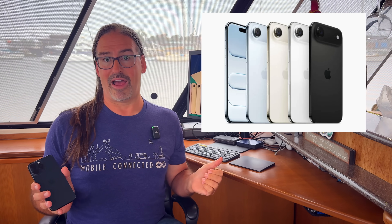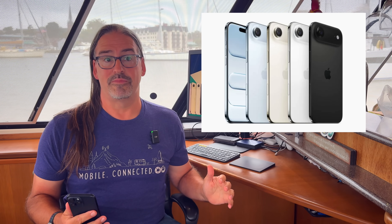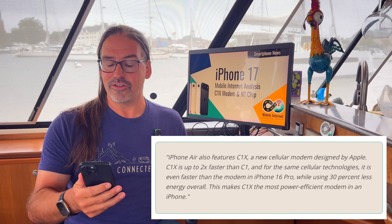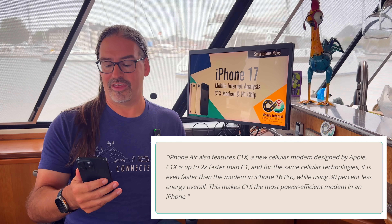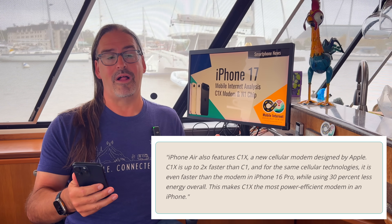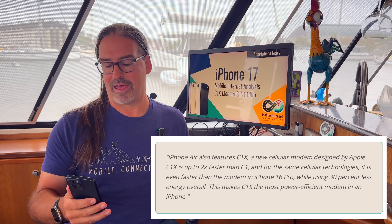Now, coming into 2025, the mainstream and high-end iPhone launches — the brand new iPhone Air model — is bringing out the Apple C1X modem. Apple says this new C1X modem debuting in the iPhone Air is up to twice as fast as the C1, and for the same cellular technologies, it's even faster than the modem that was in the iPhone 16 Pro last year, all while using 30% less power — a pretty impressive improvement and pretty exciting to see Apple be able to do this.